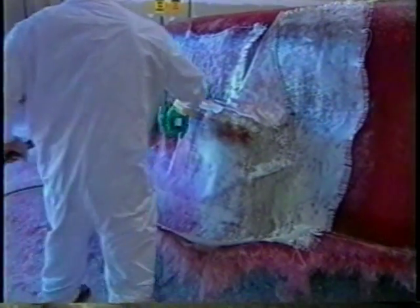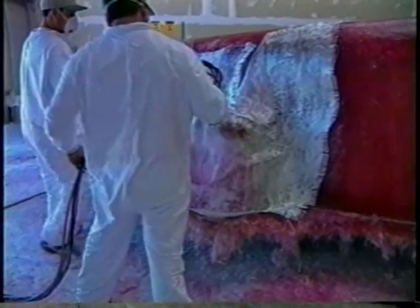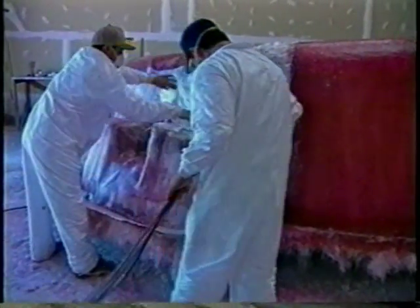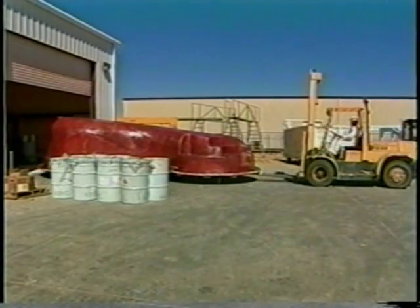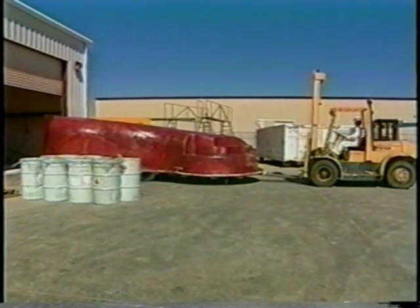We wouldn't be giving you the entire fiberglass pool experience if we didn't mention the smell of resin — it smells like nail polish and nail polish remover. Much like any smell you're around all the time, you get to a point where you no longer smell it. When somebody first comes in, they go, 'Wow, what's that smell?' But that's the resin, and that's what makes the pool last forever.